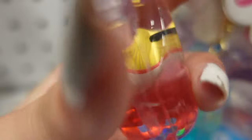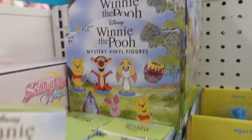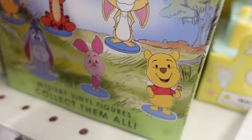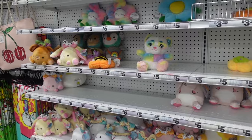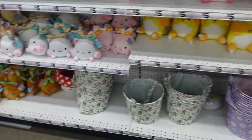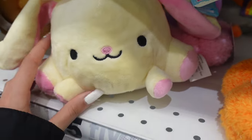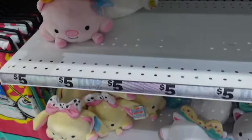I also found Winnie the Pooh mystery vinyl figures. In this series you can collect two different types of Pooh, Eeyore, Piglet, and the bunny. In the main Easter section I found lots of stuffed animals. When I saw them from afar I recognized them — they're from a brand called Squishy Mushy, which are squishies, the slow-rising foam kind.